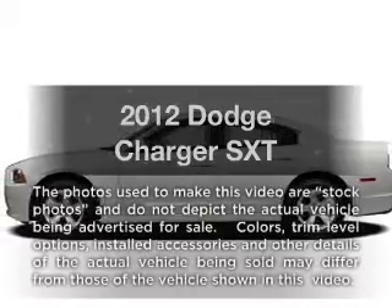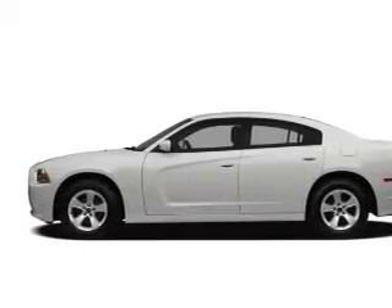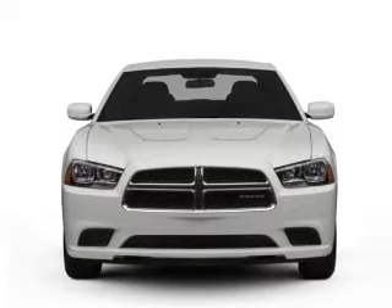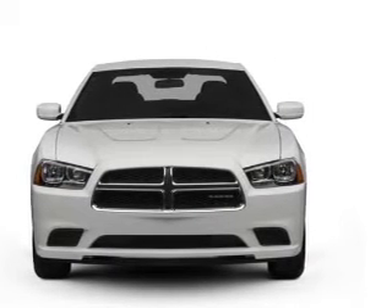Imagine yourself in this 2012 Dodge Charger. If you're looking for an automobile with great attributes, look no further. With a reliable six-cylinder engine that responds smoothly to its automatic transmission.